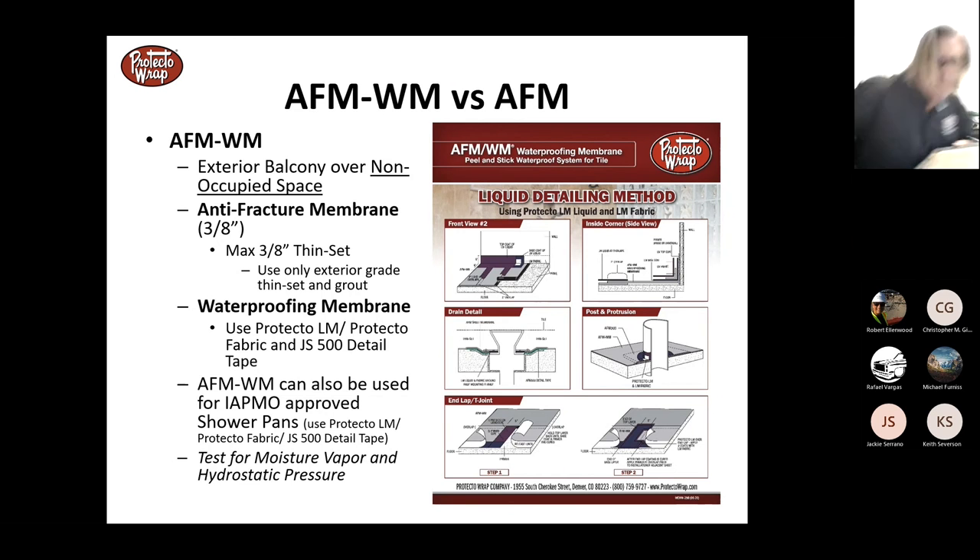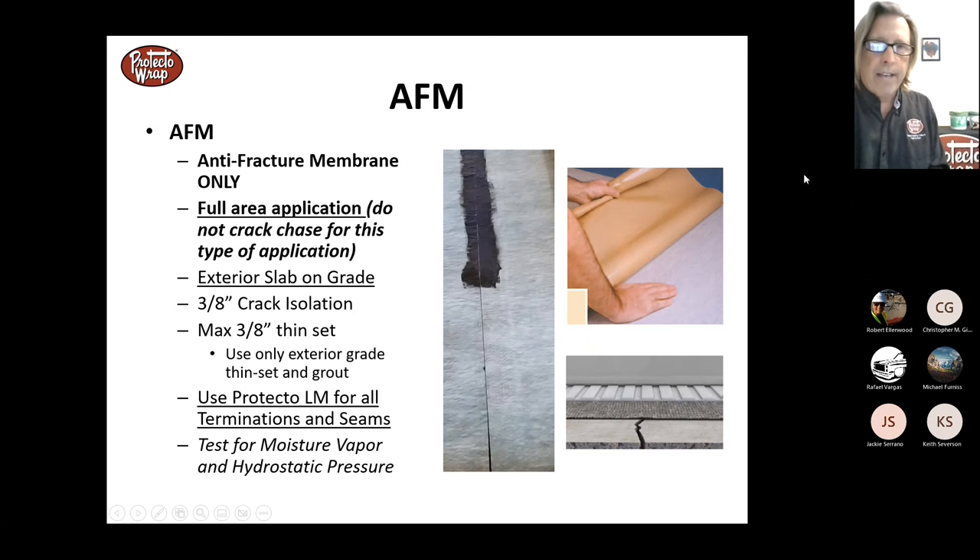I have a demo sample I've had for about 35 years that has traveled three countries with me and the tile still hasn't cracked — it has real longevity. Remember all Protector Wrap products carry a 10-year warranty. The standard anti-fracture membrane can be used for slab-on-grade and exterior applications as an anti-fracture membrane — not as a waterproofing membrane. Just do the seams with liquid and the perimeter, and always conduct moisture tests for hydrostatic pressure and vapor drive.